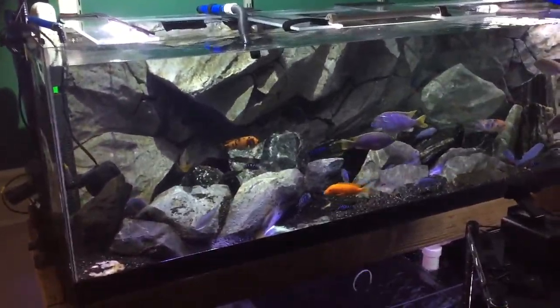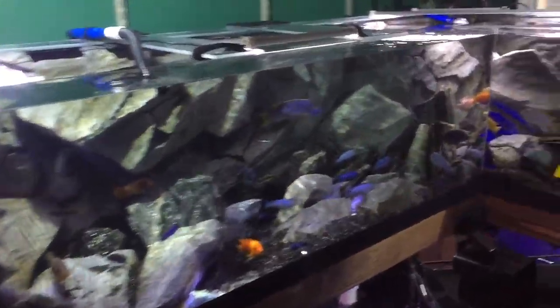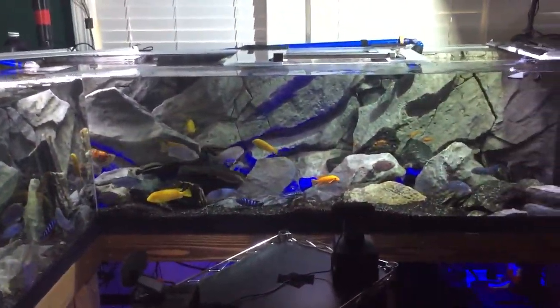You can see that I have done a lot with the rock work. I'm adding additional rock pieces to the tank, sort of slowly over time — a couple of rocks per week typically.